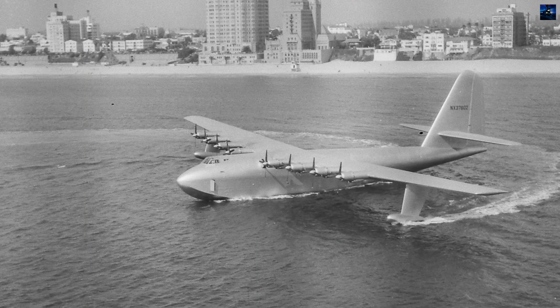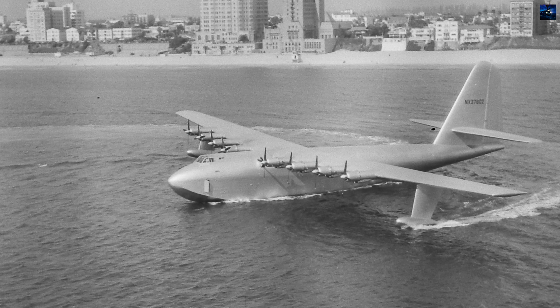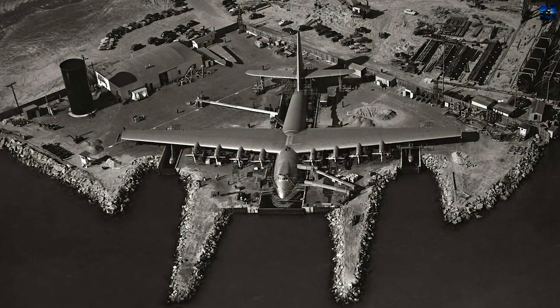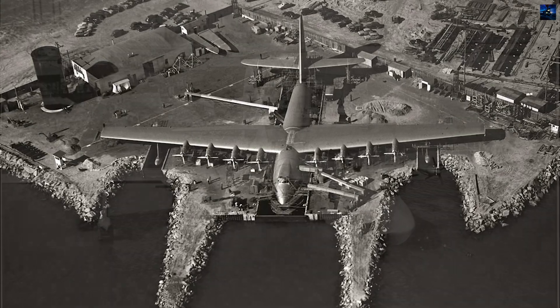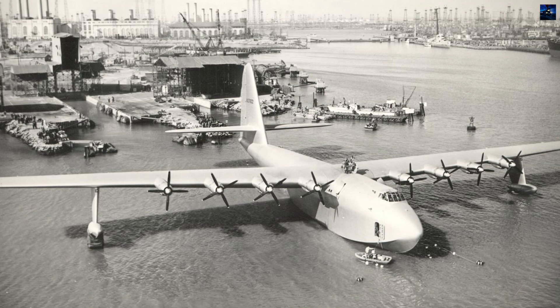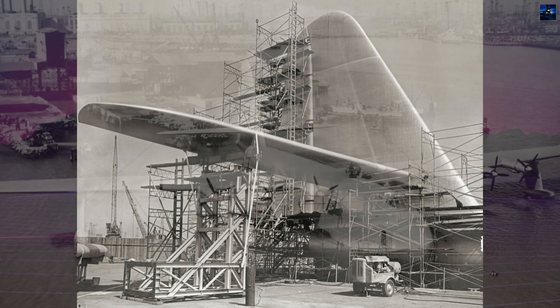The Hughes H-4 Hercules stands as one of the most extraordinary aircraft in aviation history, a testament to engineering ambition and wartime innovation. Conceived during the critical years of World War II, this massive flying boat emerged from an urgent military necessity to transport personnel and material across the perilous Atlantic Ocean, where German U-boats were wreaking havoc on Allied shipping.